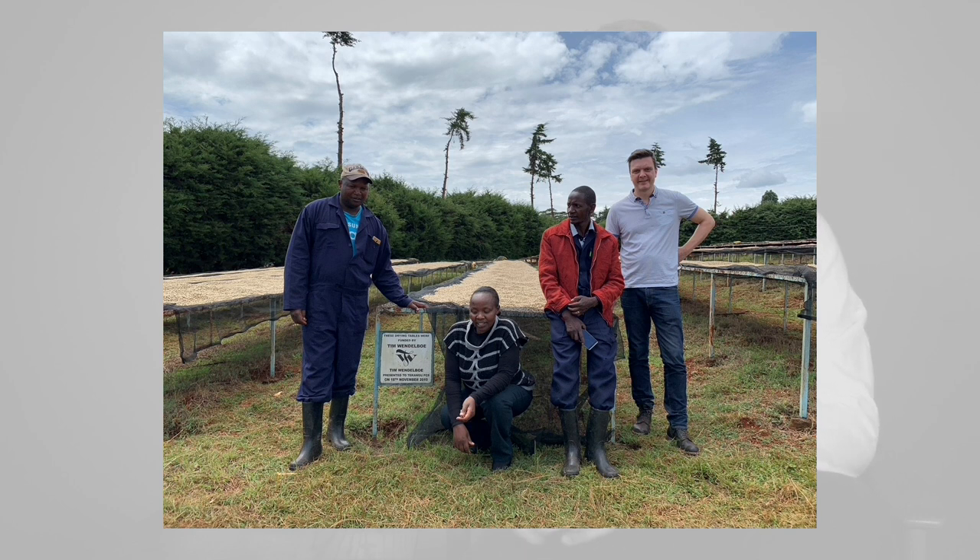We actually even sponsored some drying tables with our customers — we built eight huge metal drying tables for the Karagoto factory to give them more capacity during harvest. This coffee was harvested at the end of 2019. I've just started receiving samples of the 2020-21 harvest from the same factory and they're tasting really good. When Kenyan coffees are very fresh they can be a little closed and greenish, but once they've rested the fruit and wine flavors start to open up.